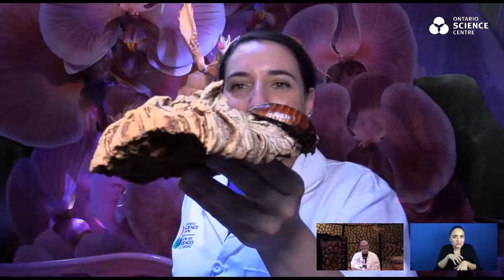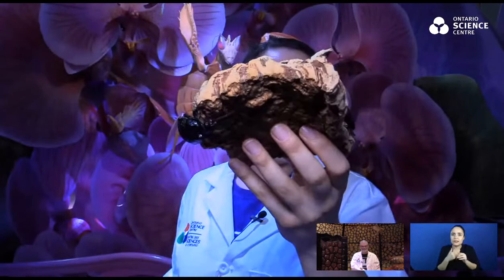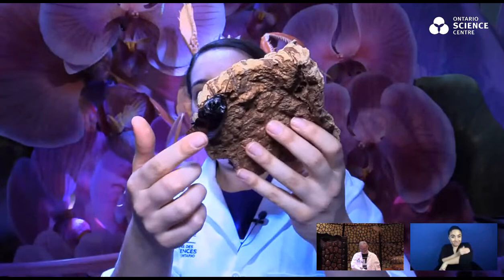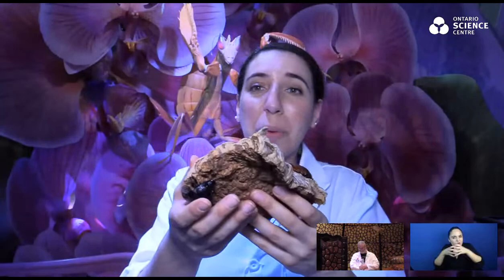I think cockroaches sometimes get a bad reputation, but I think they're pretty cute. A lot of people say they make really good pets — these ones especially — and they're a lot easier to care for than a dog. For them, this exoskeleton is like a protective suit of armor — it protects them really well and is very hard. But it's tricky — how do you grow when you're wearing this protective suit of armor all the time? They have to do something called molting, where they split their exoskeleton open and emerge from it. They're all squishy and a different color, and they have to wait for their new skeleton underneath to harden, and hope they don't get eaten in the meantime. For us, it's easier — we just grow out of our clothes. But they have to split open their whole skeleton.